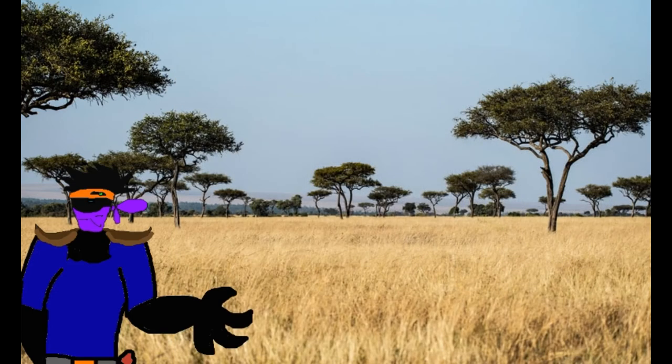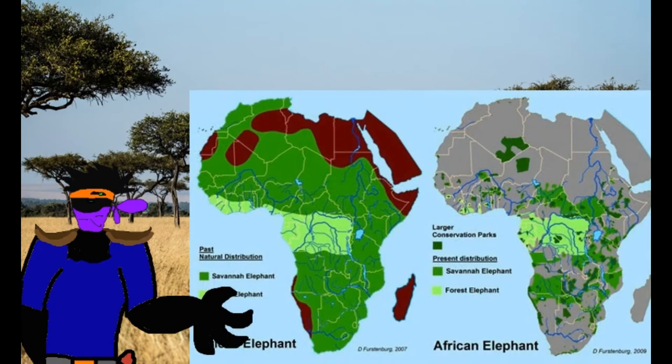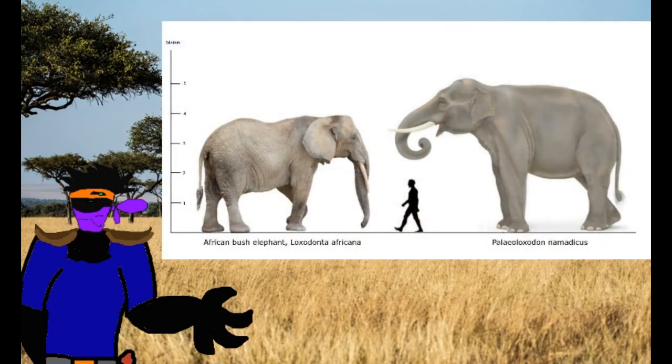The African bush elephant is the largest of the living elephants and is the least endangered of them, though it is still vulnerable to extinction due to poaching and loss of habitat. They live in 37 African countries and are the largest and heaviest land animals on Earth, though as discussed in the series, they're not really that large if you compare them to proboscideans of the past.